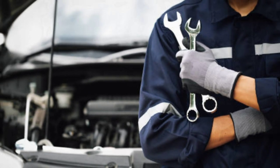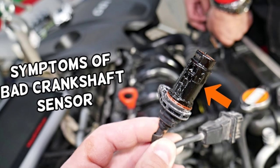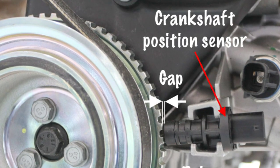Welcome back to CarFix Automotive, your one-stop shop for all things car care. Today, we're tackling a crucial topic: the top 5 common symptoms of a bad crankshaft sensor. Whether you're a seasoned mechanic or a simple enthusiast, this video is packed with essential knowledge to keep your engine running smoothly. Don't forget to subscribe for more expert tips and tricks to keep your ride in top shape. Let's get started.